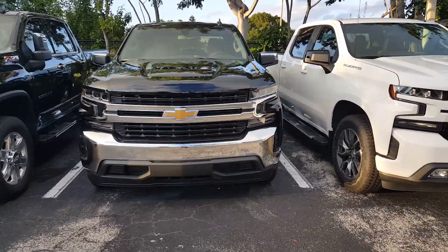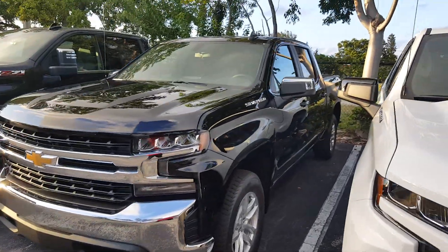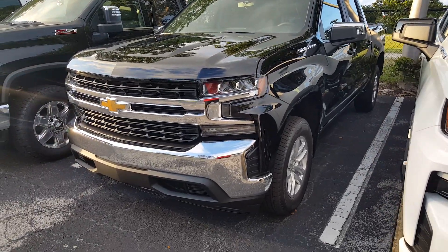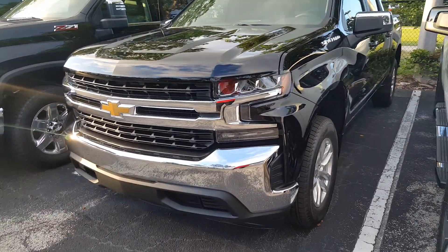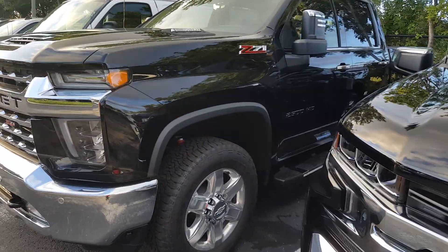This truck here I would say is a little more subdued, and it's starting to catch on. When I first saw it in person I was like, yeah, I think Chevy rushed the job here on the redesign, but it's starting to look pretty good. Now let's check out the side profile of the truck.